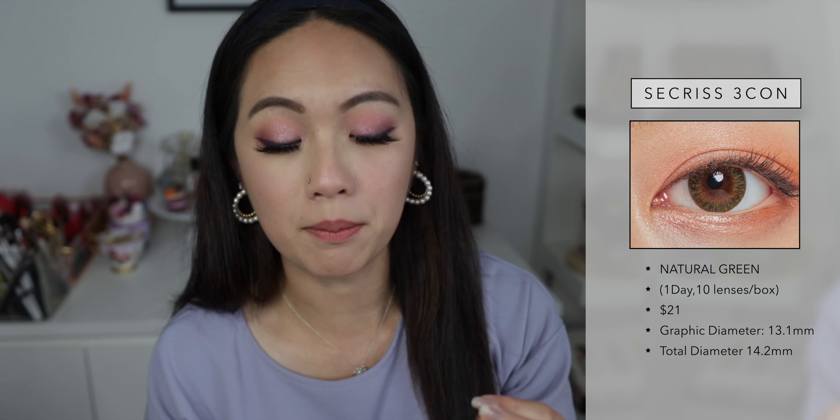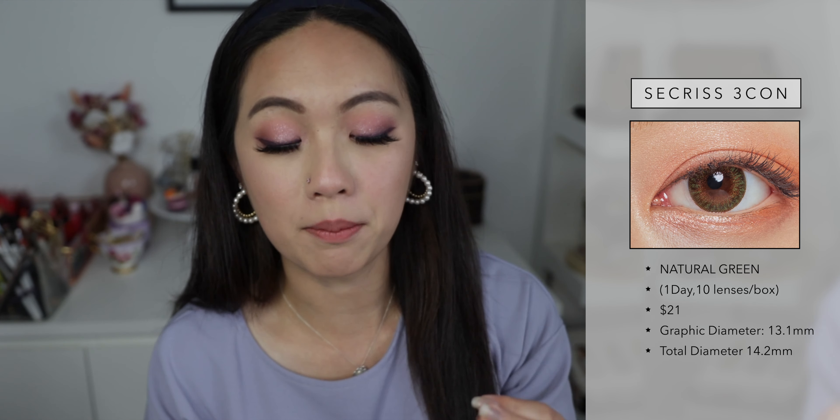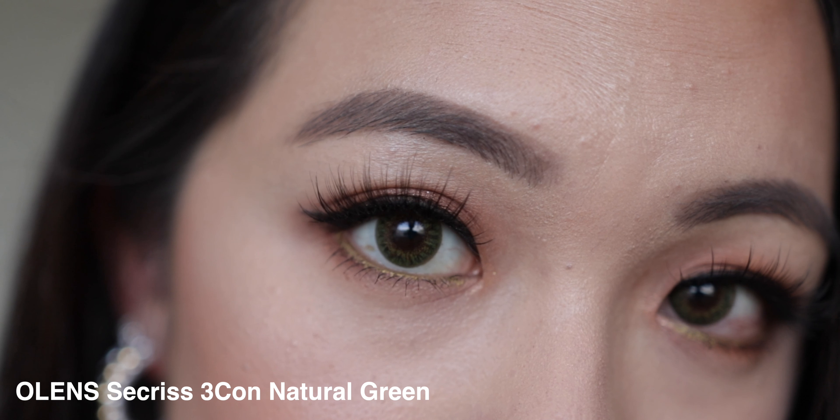The fourth one is another green shade — the O!Lens Secrets Volume 2 Three Con. I tend to use one-day lenses more than monthlies, but I absolutely love this one. The Secrets collection was one of the first O!Lens lenses I tried that made me fall in love with the brand, so when they released this green version I had to get it. It gives a trio of colors: dark green, apple green/lime green, and a bit of hazel — everything blends really nicely. The diameter is a little more enlarging than the Scandy Olive, but I love the finish.